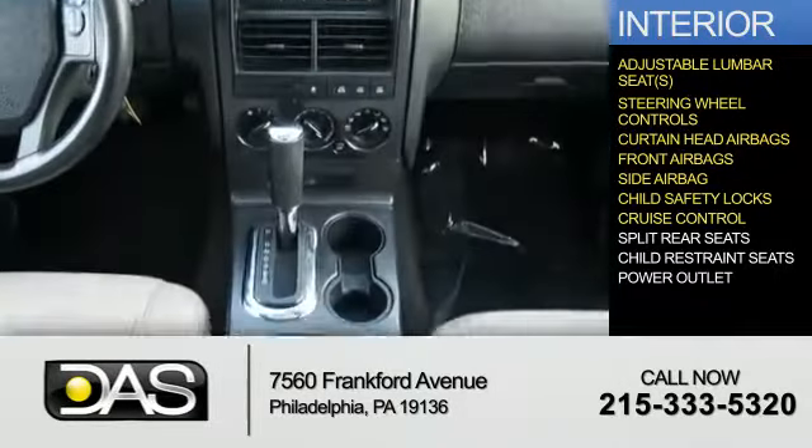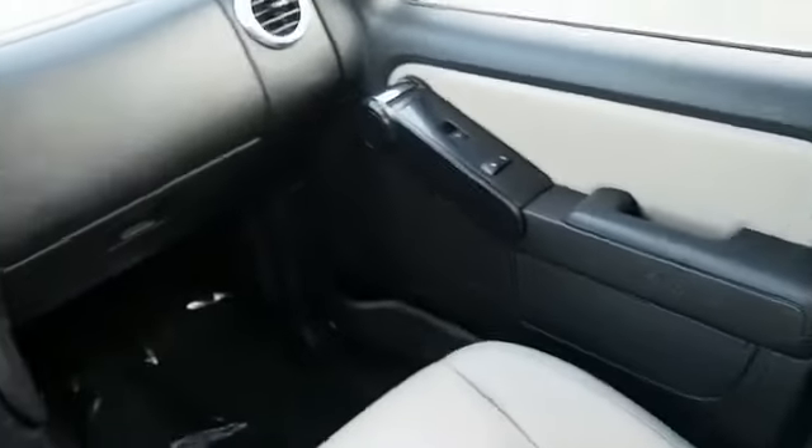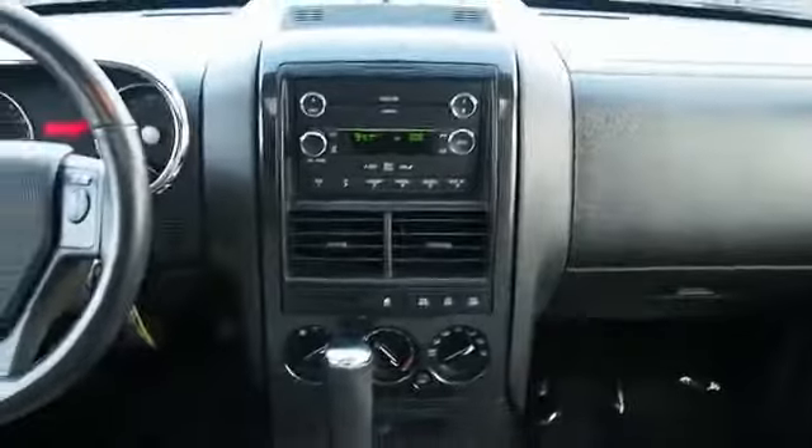Also included are cruise control, split rear seats, child restraint seats, and a power outlet. Let us put you in the driver's seat today — call or click to contact us.